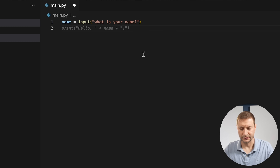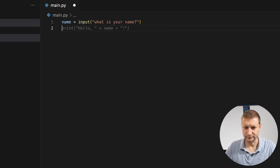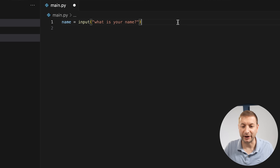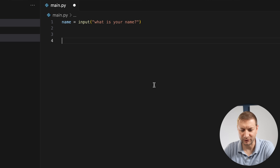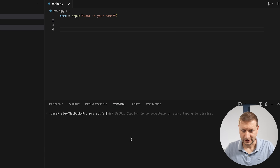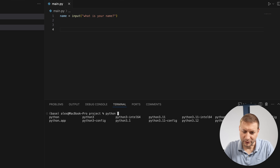The user questions why Gemini keeps saying 'back quote.' Gemini apologizes: 'I should have said double quote.' They move on. To run the code, Gemini instructs the user to open a terminal, navigate to the directory containing main.py, and type 'python3 main.py' — though it again says 'back quote' around the command, frustrating the user.